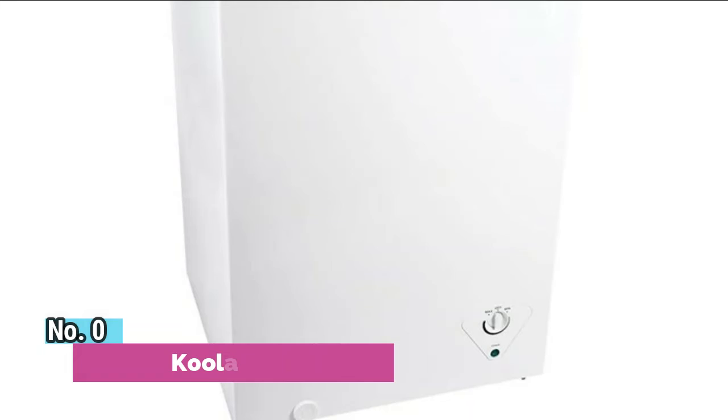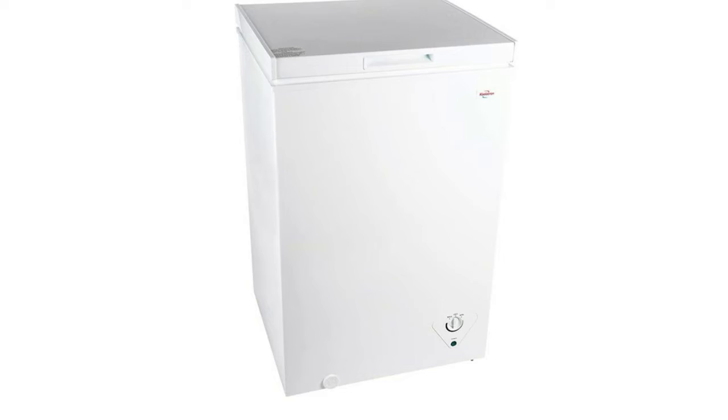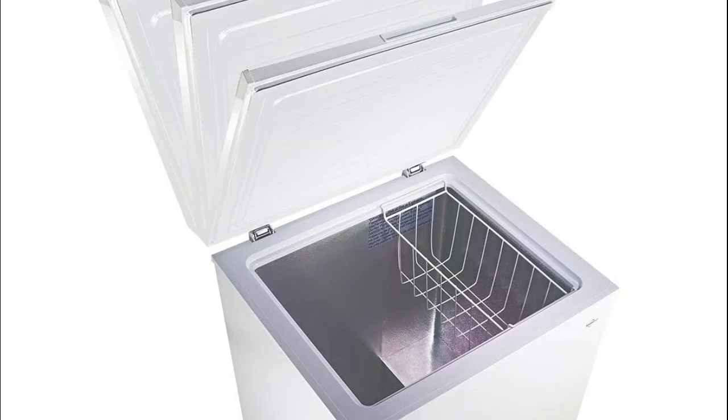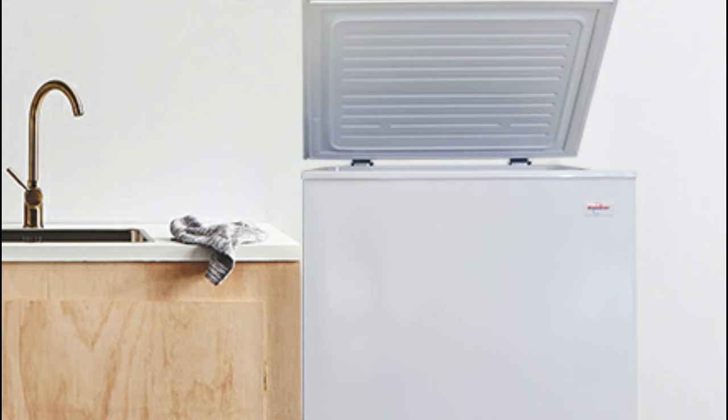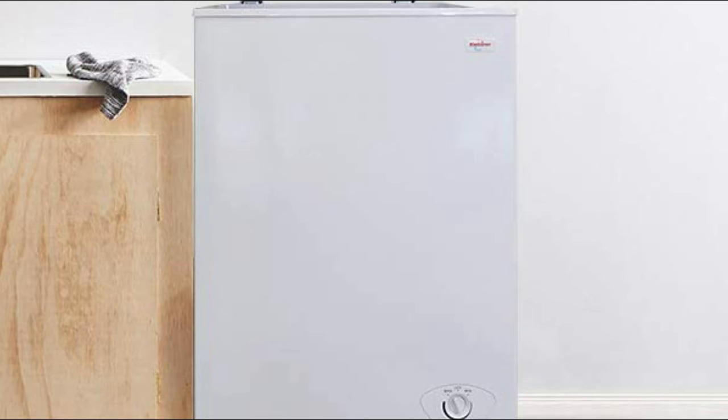Number 2: Coolatron. A removable wire basket keeps small and commonly used items close at hand to help organize your contents efficiently. This 3.5 cubic feet chest freezer with flip-up lid has room to store all of your favorite frozen foods and meats, and the smooth back allows it to fit snugly against the wall to save space in your house, apartment, or condo. A leak-proof external plug allows for easy draining when defrosting or cleaning the freezer. An external thermostat lets you easily adjust your freezer temperature without opening the door.